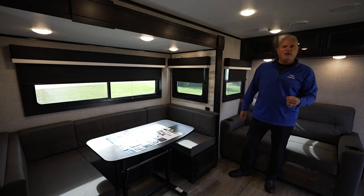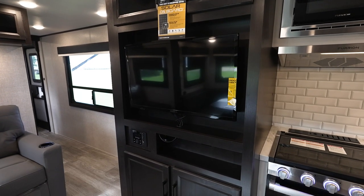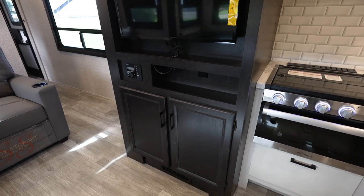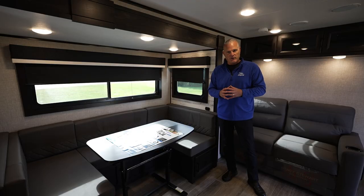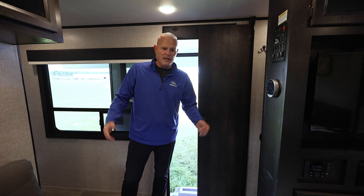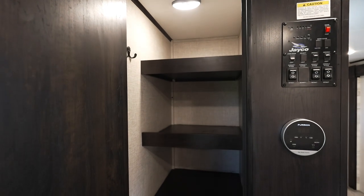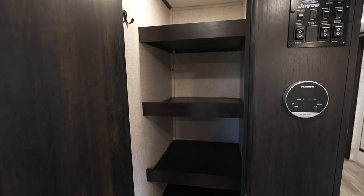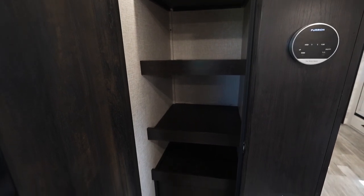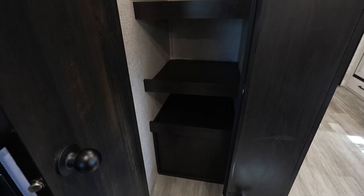Another thing we did for 2023 is all of our TVs are smart. In JFeather, you're going to have a 32 or 39-inch smart TV, and we're really excited about that for our retail customers. Storage is always super important in every floor plan, so we always maximize it. One nice thing with the 30QB as you come in the front entry door is we've got a nice-size walk-in pantry with deep shelves where you can store a ton of stuff.